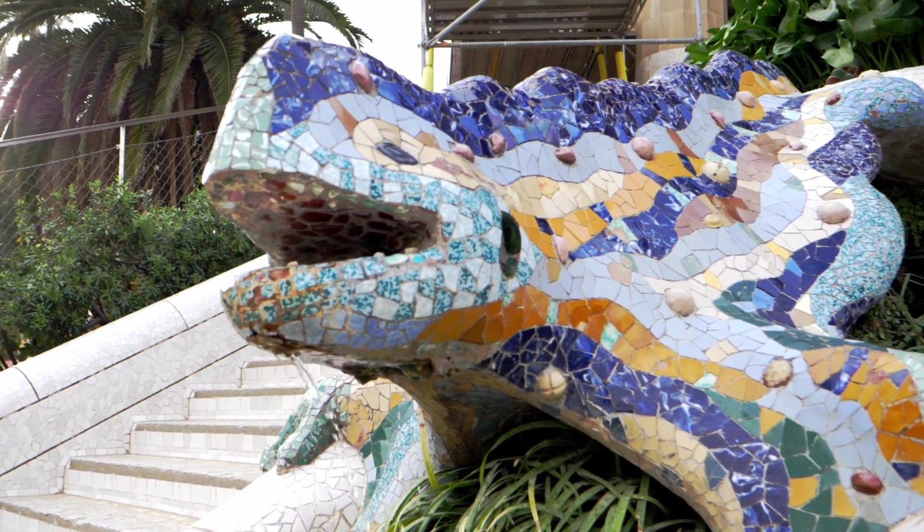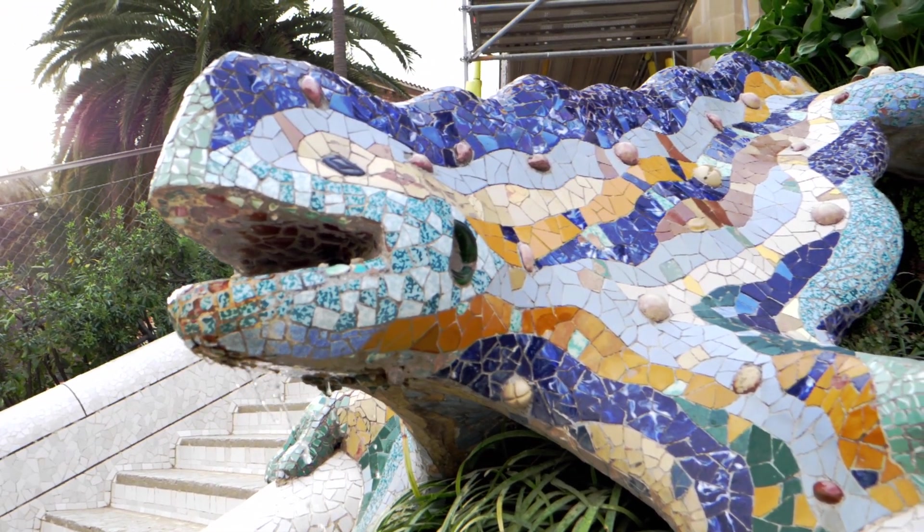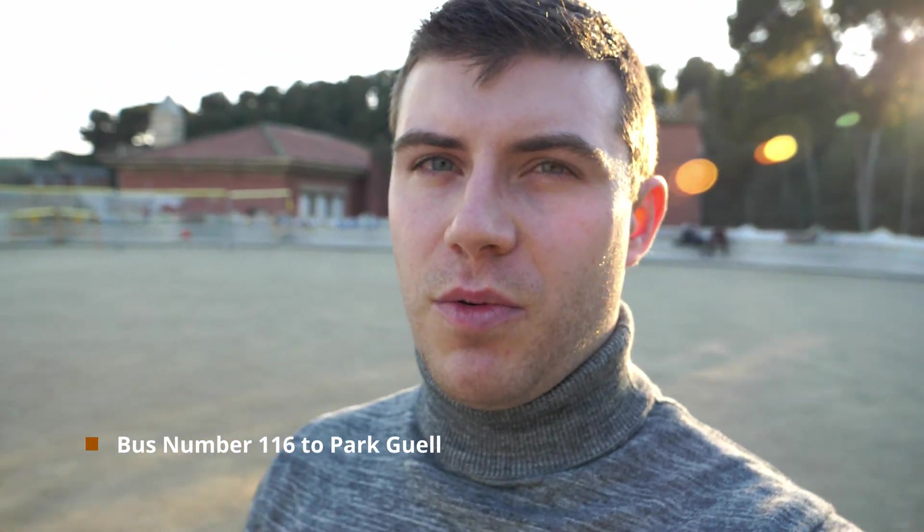We're in Park Güell right now. It's a fantastic time to come because it's not that busy — it's only about 4 or 4:30 p.m. You have excellent views over Barcelona. If you want to take the bus from Plaza Lesseps, it's bus number 116 up to Park Güell. It costs about nine or ten euros to enter, but be sure to book your tickets online ahead of time because you'll save money and time — in summer there are often too many people trying to enter at once.